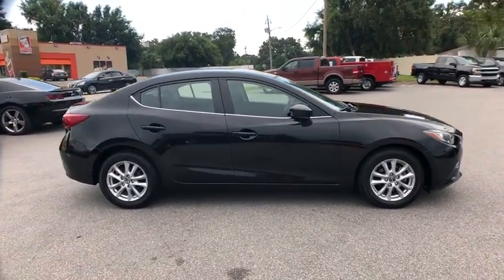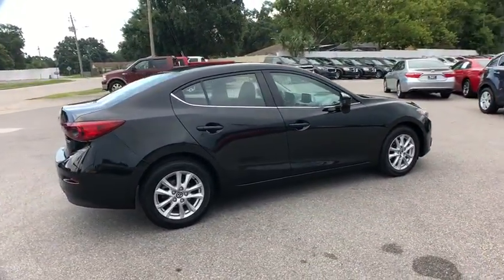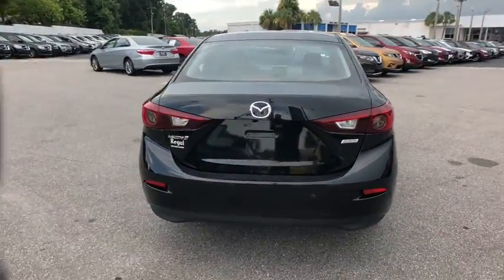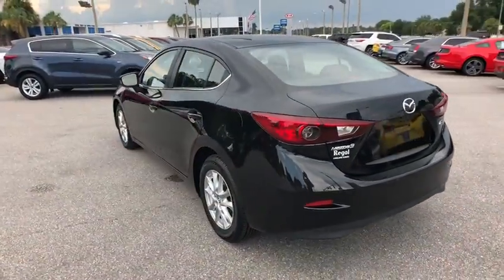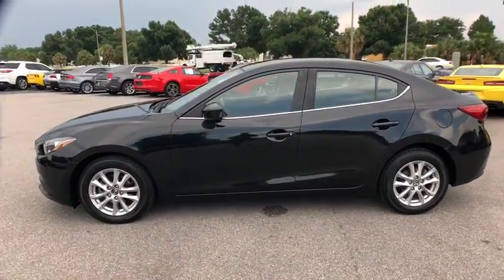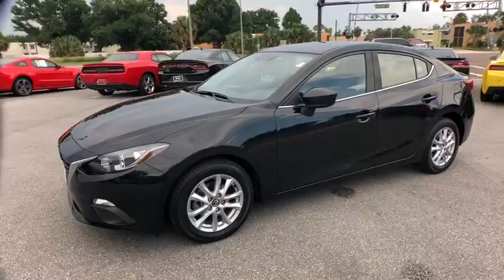The 2016 Mazda 3. A 2010 Car and Driver's 10 Best Award winner, the Mazda 3 meets your vehicle wants and needs. Powerful and economical, technologically savvy and boasting top safety features, the Mazda 3 is the total package.